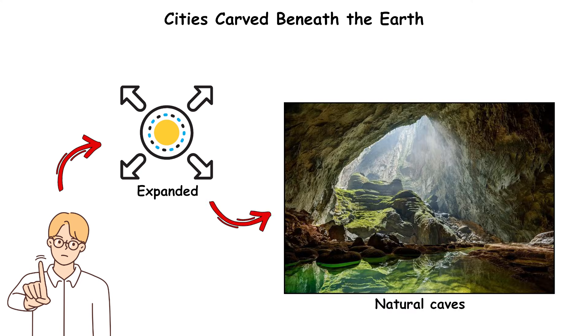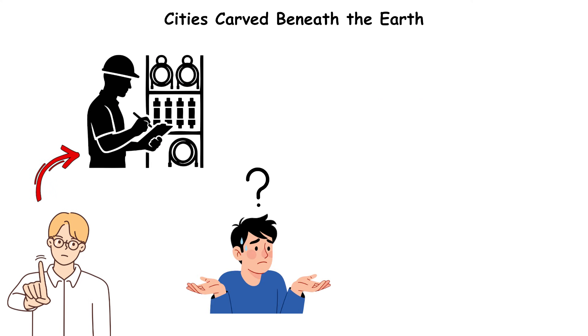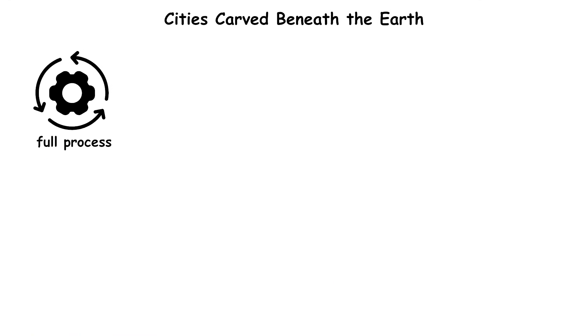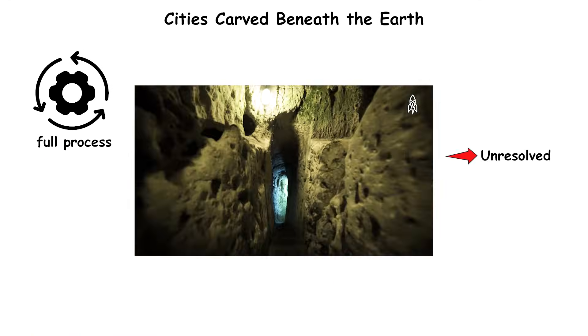Geological studies confirm the structures were carved intentionally, not expanded from natural caves. With no preserved engineering manuals, unclear excavation sequences, and missing spoil deposits, the full process behind Cappadocia's underground city networks remains unresolved.